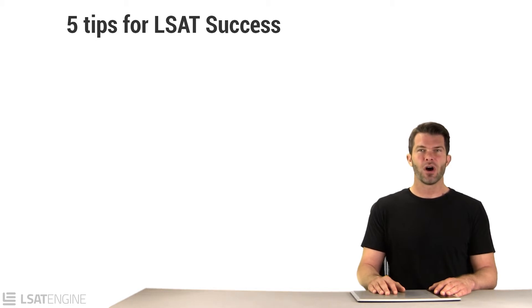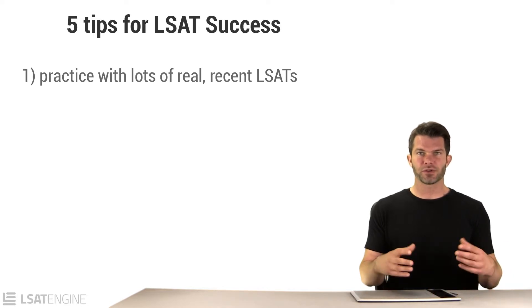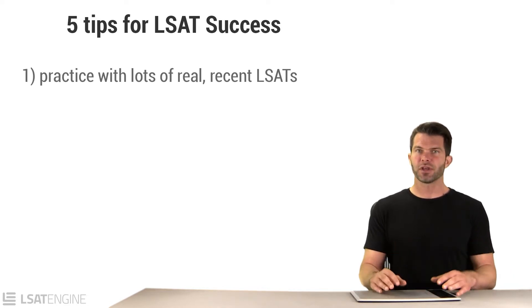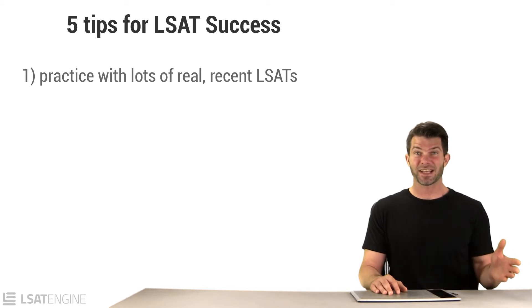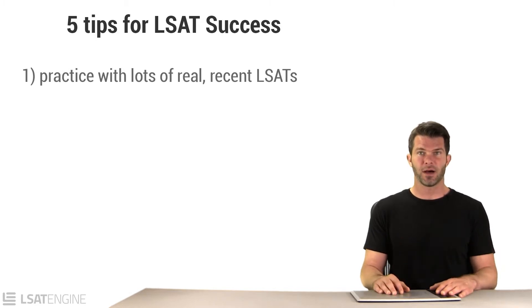The first piece of advice is always study with real LSATs. Never use fake LSAT questions or simulated material, and make sure that you do the most recent LSATs too, especially the 10 tests before the test that you're taking, because the LSAT often has short-term trends and you'll want to know all of the most recent tricks that they've come up with.